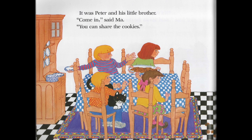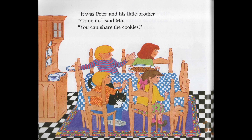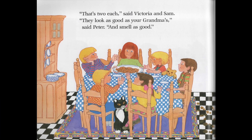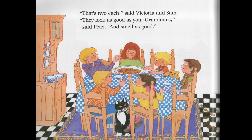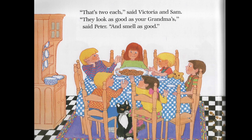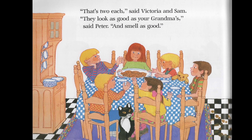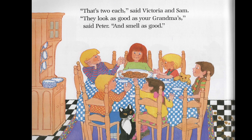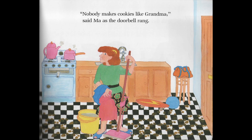It was Peter and his little brother. Come in, said Matt. You can share the cookies. That's two each, said Victoria and Sam. They look as good as your grandma's, said Peter, and smell as good. Here I might stop and ask the children to look at Sam and Victoria's faces and wonder why they look so unhappy. Nobody makes cookies like grandma, said Matt, as the doorbell rang. And rang.